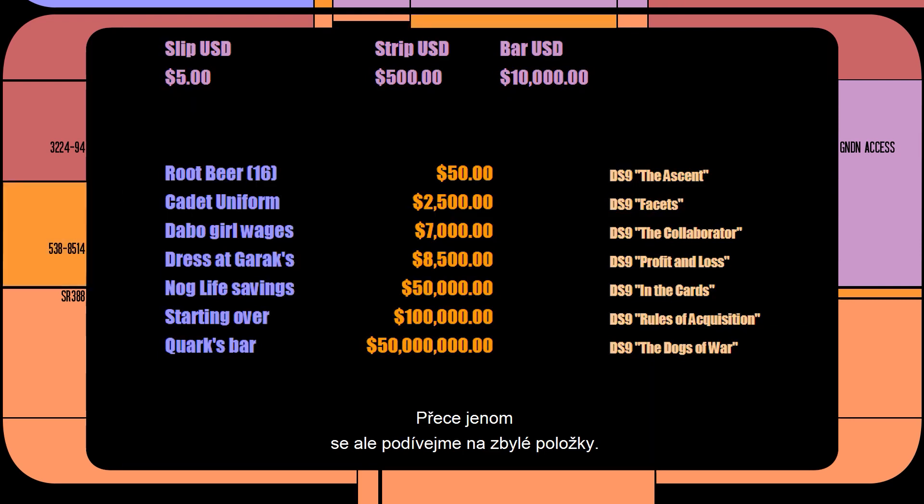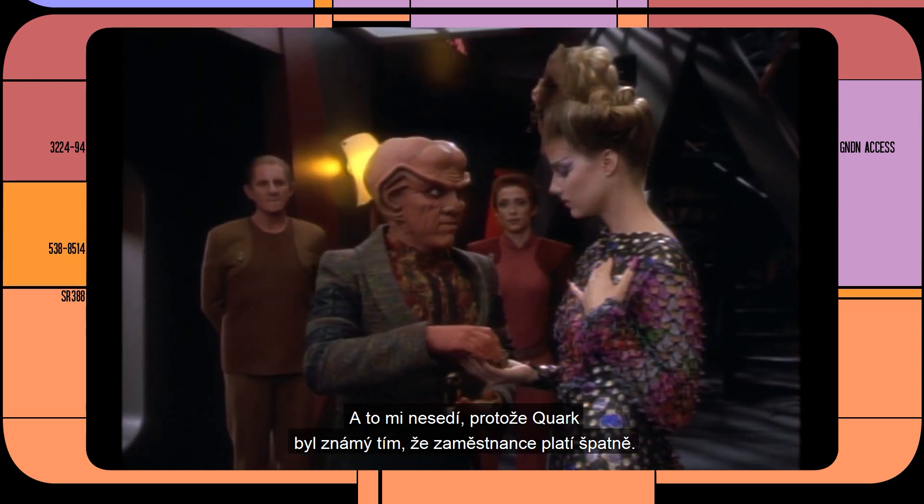Let's explore the rest of the items. Nog's life savings would come to $50,000. In 2373, Nog said it took him a lifetime to save up five bars of gold-pressed latinum, and he's at most 20 years old at that point — I kind of doubt that figure. And on the topic of wages, a Dabo girl working at Quark's could expect to be paid 14 strips, or $7,000 per pay period. Even monthly, those are solid wages — which I just don't buy, because Quark was known to underpay his workers.